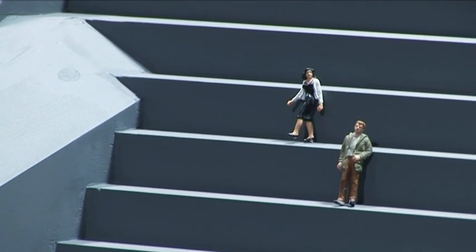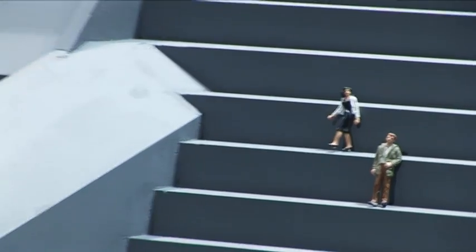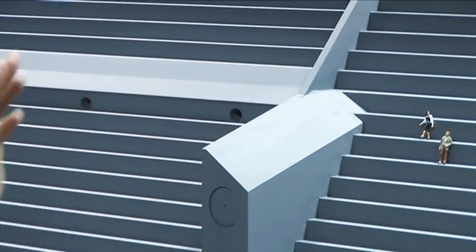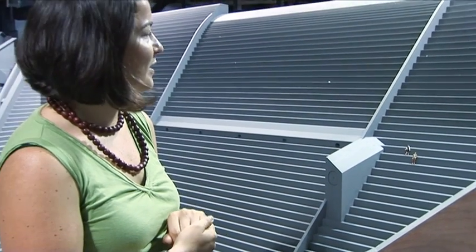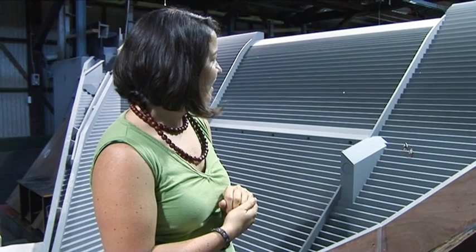These are some 1-in-42 scale people. It really gives you a sense of perspective — each one of those steps is 1.2 metres high. And this is going to be a really big wall.